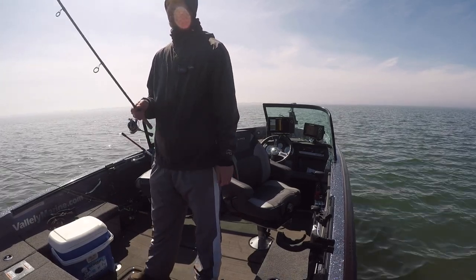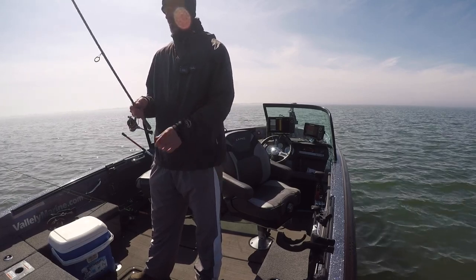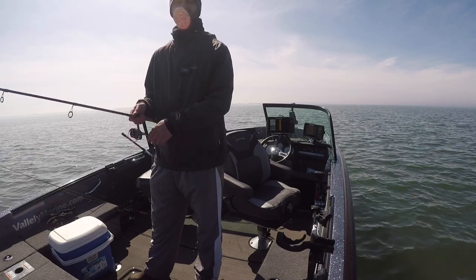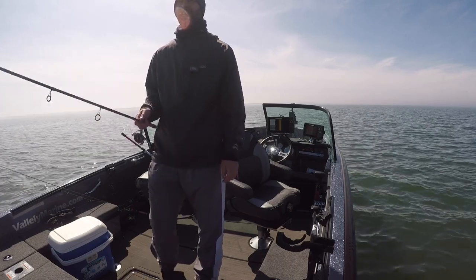Especially in the afternoon — it's supposed to be a beautiful sunny day with low wind. But for now I'm going to stick it out on these trees and see if I can't get another one.